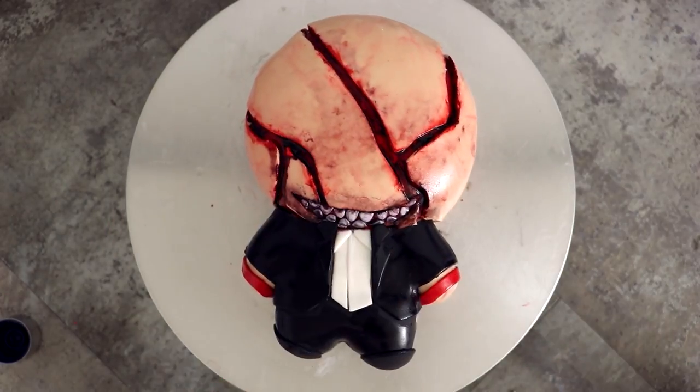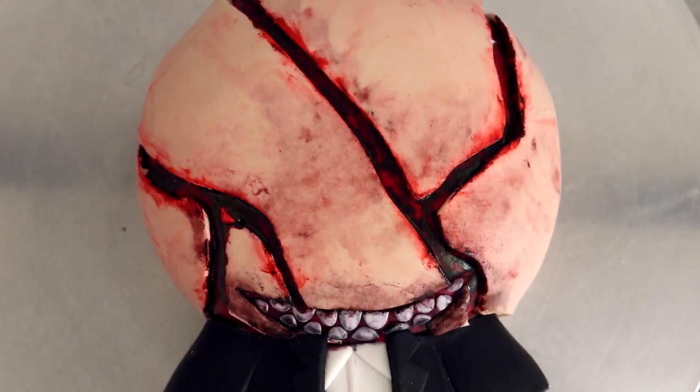It looks good without the paint job but the paint job just sets this off. Look-See season 2 has already been greenlit so make sure you check out season 1. Now let's move on to Stoneheart.